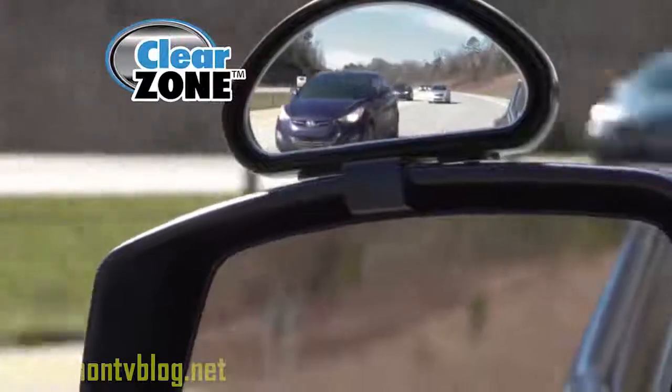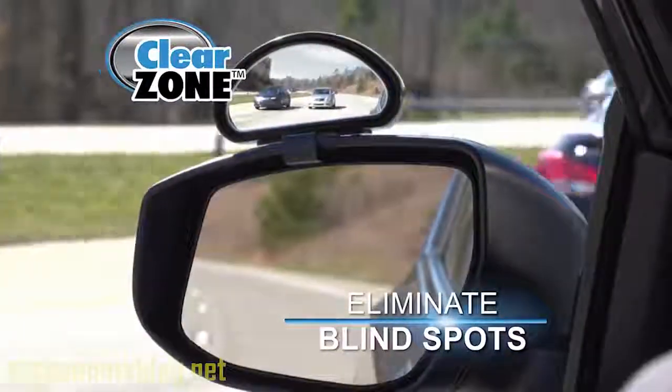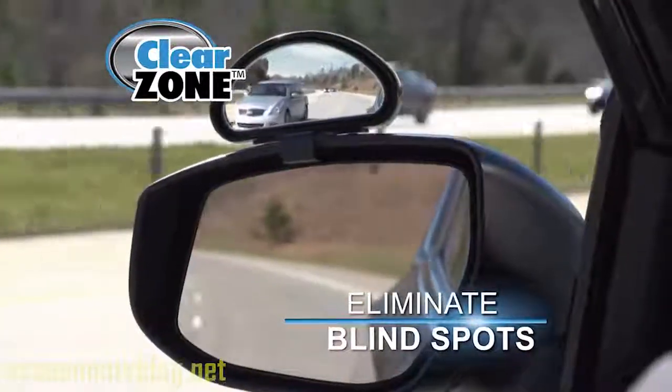Finally, there's Clear Zone — the amazing, fully adjustable wide-angled mirror that virtually eliminates blind spots around your truck or car.